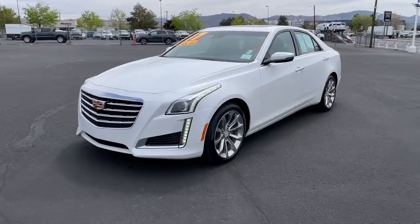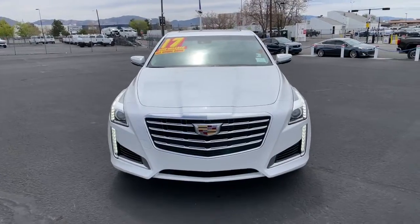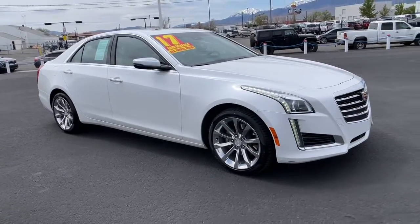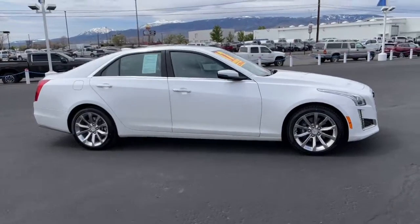Get into the 2017 Cadillac CTS. This vehicle is an outstanding buy with fewer than 20,000 miles on the odometer. The CTS sedan delivers driver-centered design, smooth power, precise handling, premium interior features, and sculptural style.